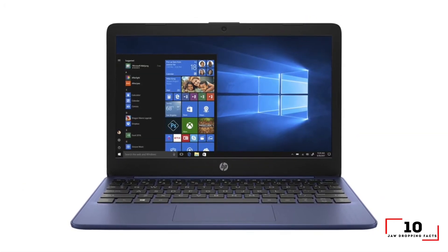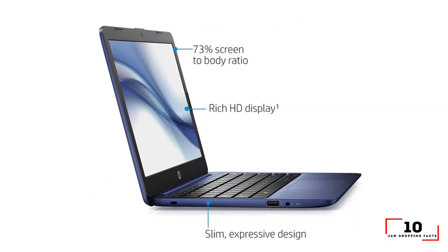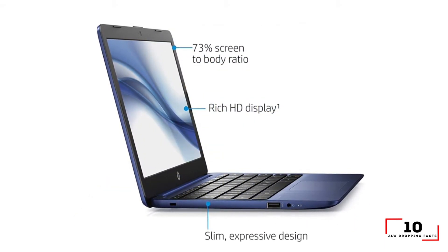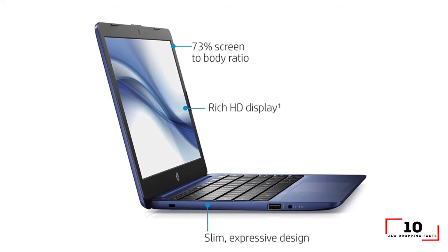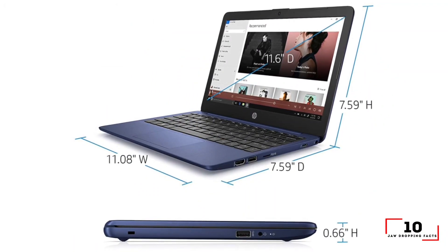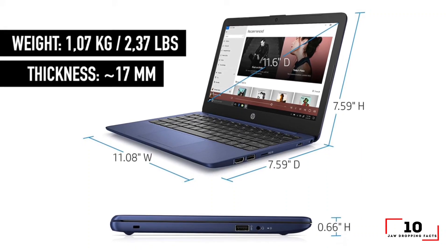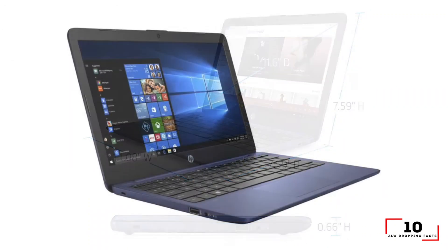Specifications: CPU Intel Celeron N4000, GPU Intel UHD 600, RAM 4GB, Storage 32GB EMMC, Display 11-inch 1366x768, Size 11.8 x 8.1 x 0.7 inches, Weight 2.5 pounds.